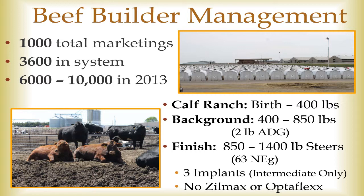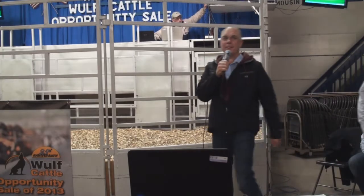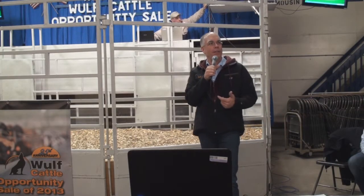So you're talking about them Beef Builder calves, right Dale? Do they stay on the cow to 400 pounds? No. Calves off of dairy cows all come off on day one — that's how it works. At day one the calves come out of the dairies.